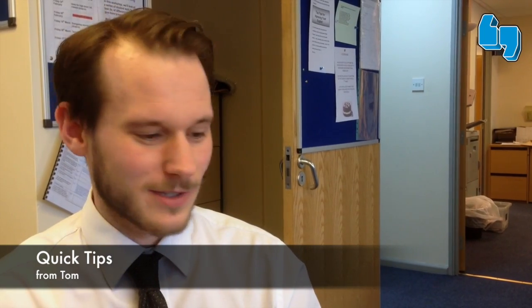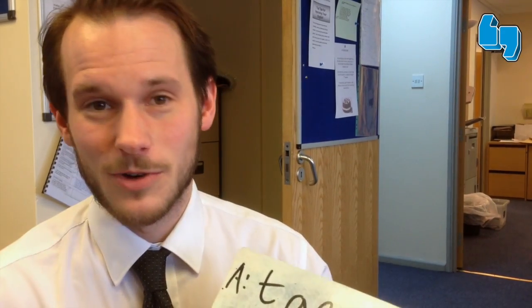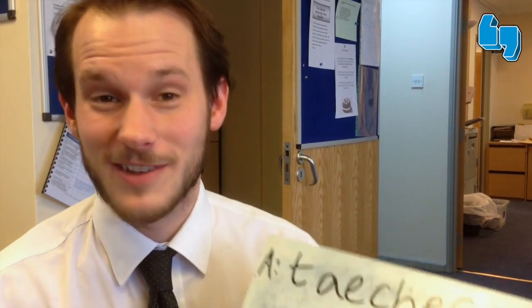Hello, my name's Tom, and I'm going to give you a couple of little pointers on how to remember how to spell things correctly. There are many ideas, but here are one or two that might help you.